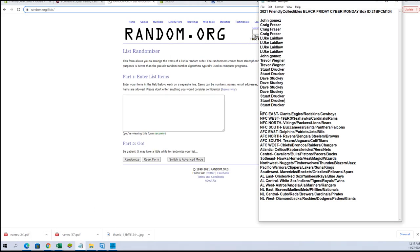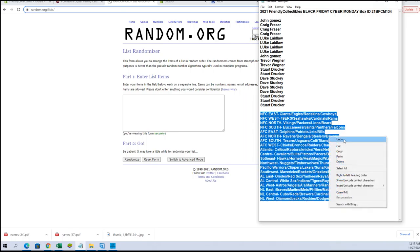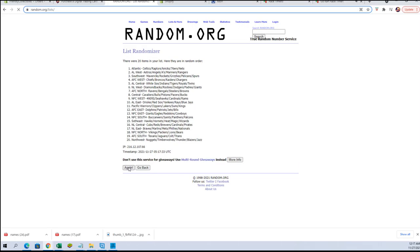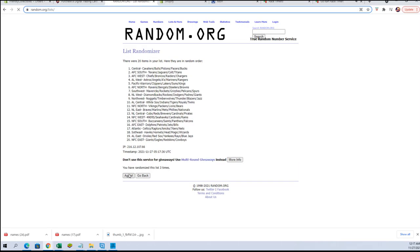All right guys, NFC East to the NL West, and NL West to the Pacific.